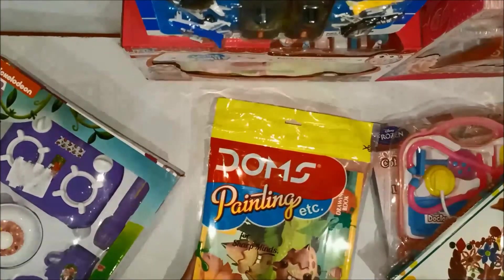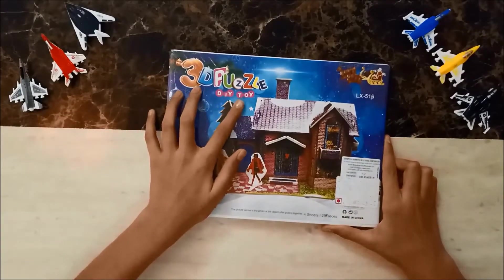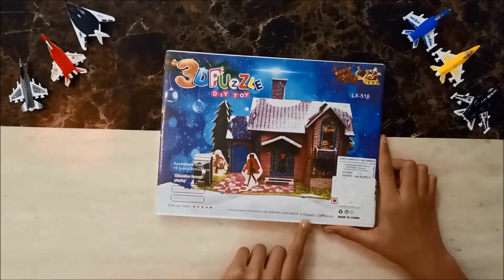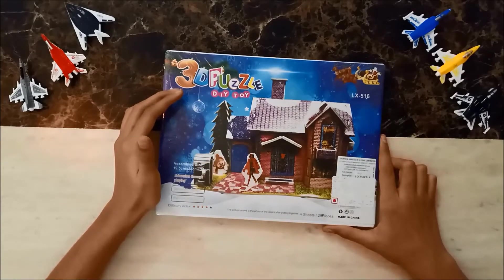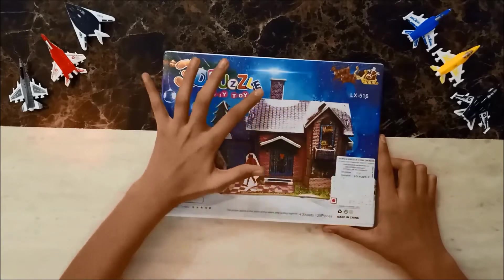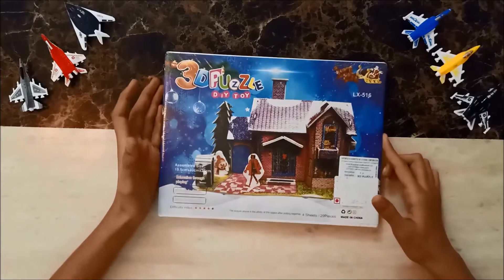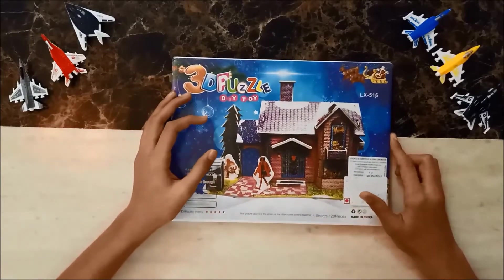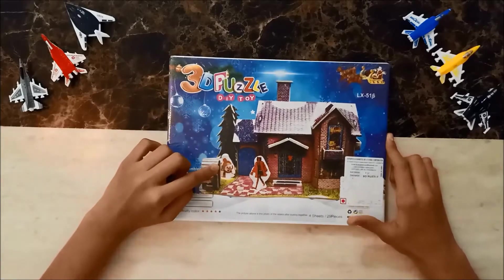Here comes the house — a 3D puzzle house with 29 pieces and four sheets. Maybe it's Christmas in the house because Santa Claus is entering from the chimney to give gifts to the people living inside. There's a snowman at the side of the house as well.